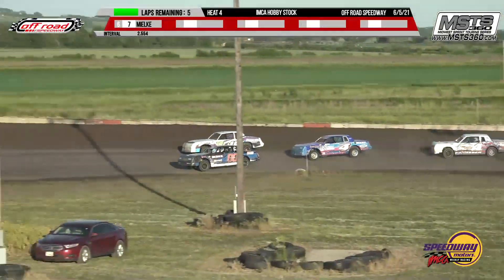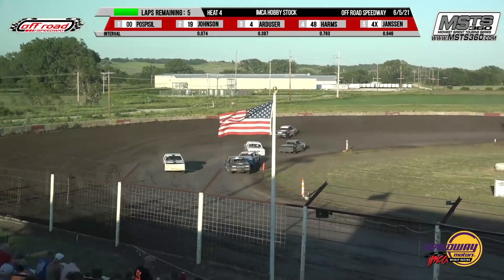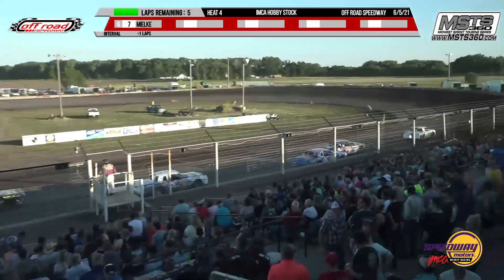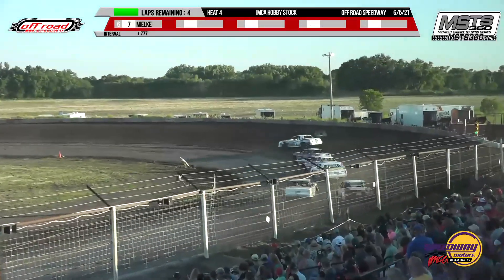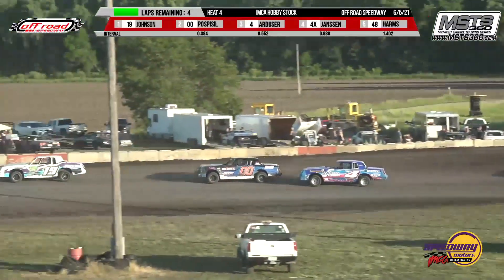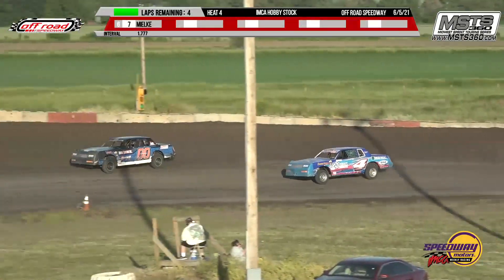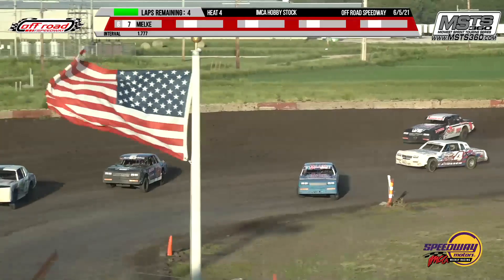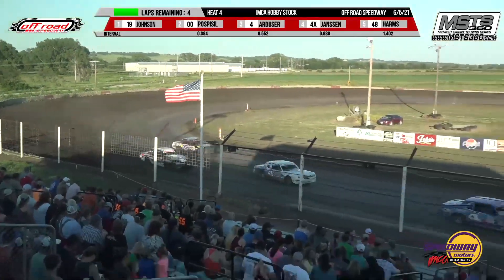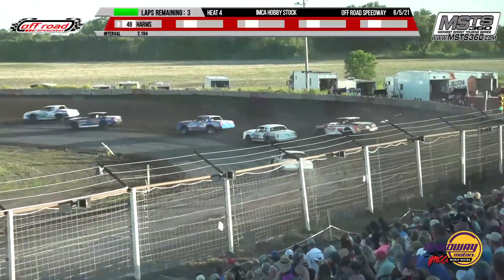Down the back stretch, a drag race between Trent Johnson and Shannon Paz Special. Paz Special on the low side, Jansen on the high side — Trent Johnson's going to get it. Paz Special goes to second, Mark Arduzer in that third spot. Then it's Lowell Johnson, Lance Milkey, and Big Papa Brian Harms. Trent Johnson, Shannon Paz Special, Mark Arduzer, Lowell Johnson, Lance Milkey, and Brian Harms.